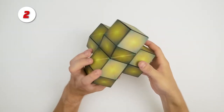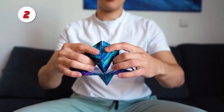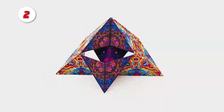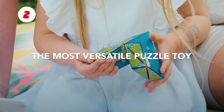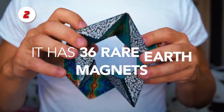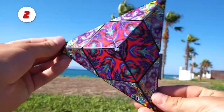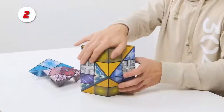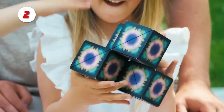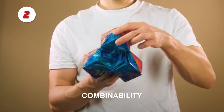Number 2: Shoshibo Shape Shifting Box. Unlike other puzzle box toys that are disappointing and boring, the patented, award-winning Shoshibo Fidget Box incorporates 36 rare earth magnets into an innovative design that transforms into over 70 shapes. Fits comfortably in the hand for hours of mind-bending fun, stimulating the senses with endless creative possibilities. Can you figure out the shape-shifting box?